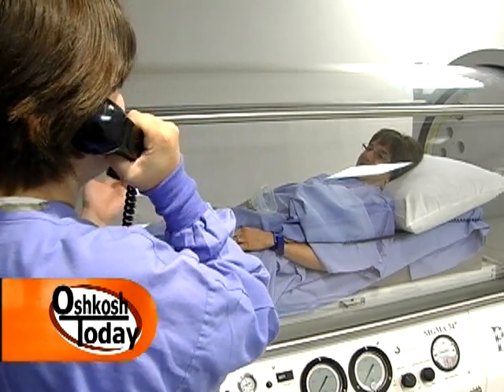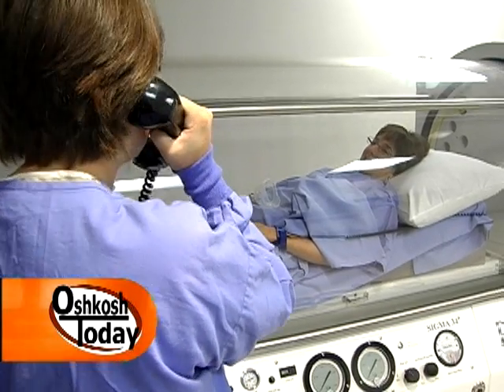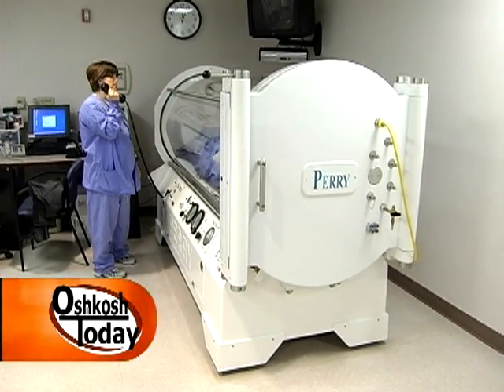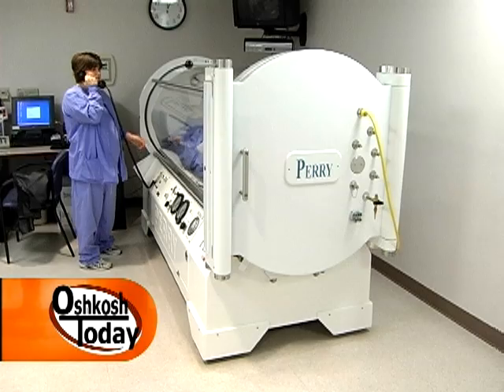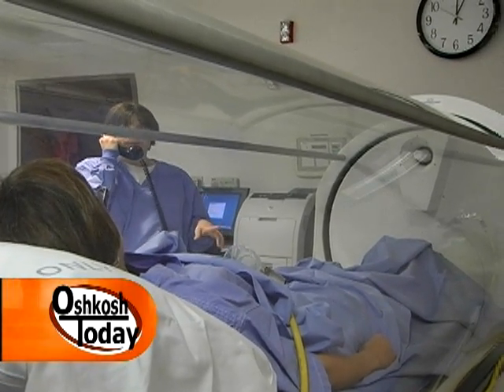People suffering from carbon monoxide poisoning can also benefit from hyperbaric oxygen therapy. What are some signs that somebody's been exposed to carbon monoxide? Headache, nausea, fatigue. Yes, this unit can help them recover. Cyanide poisoning is also an indication. I have seen carbon monoxide poisoning in my previous 30 years of practice.